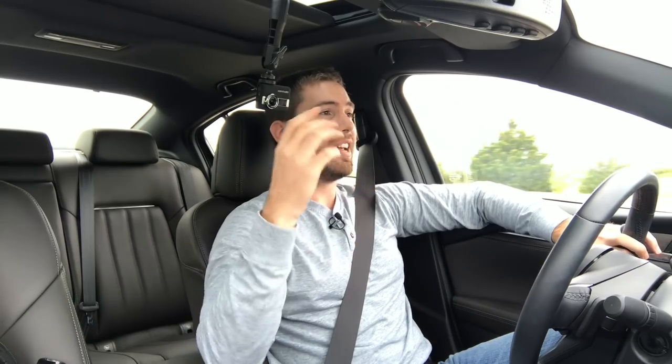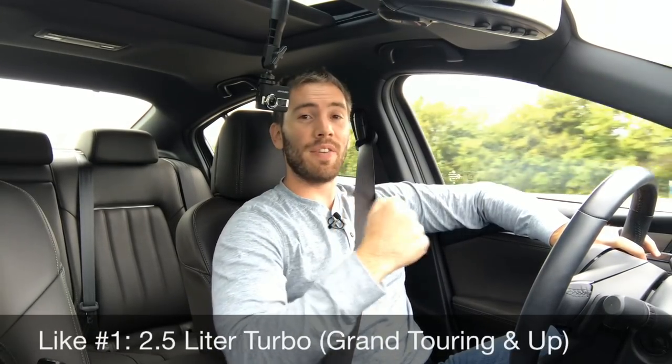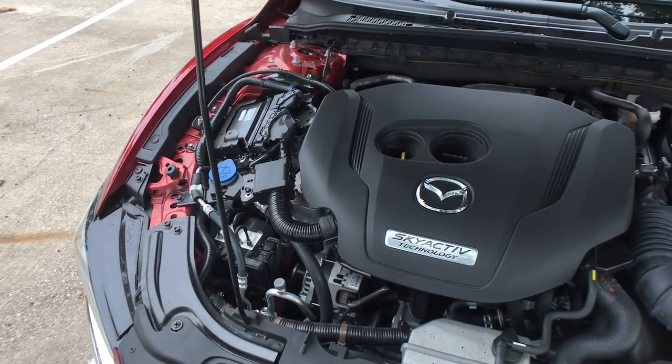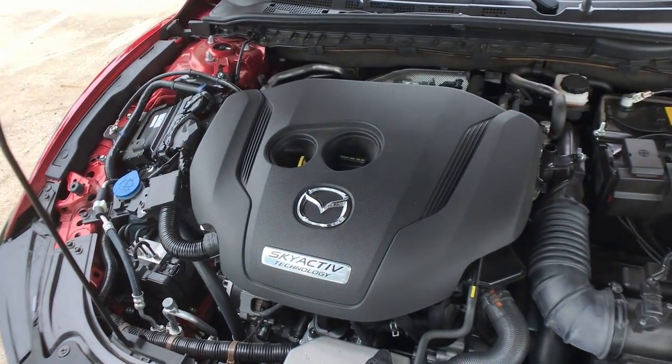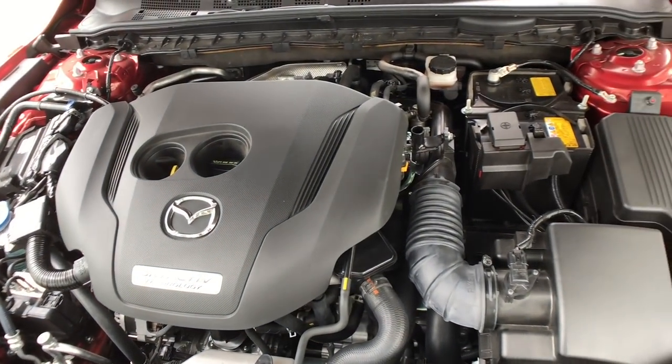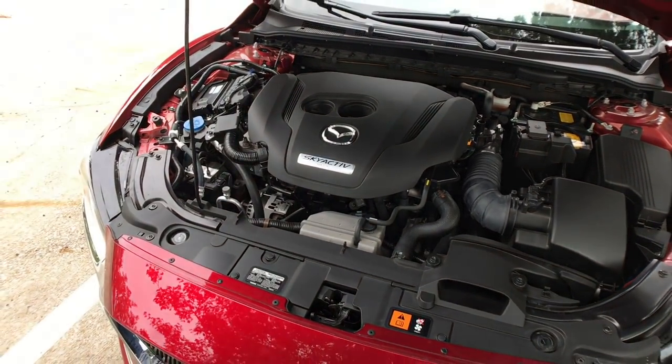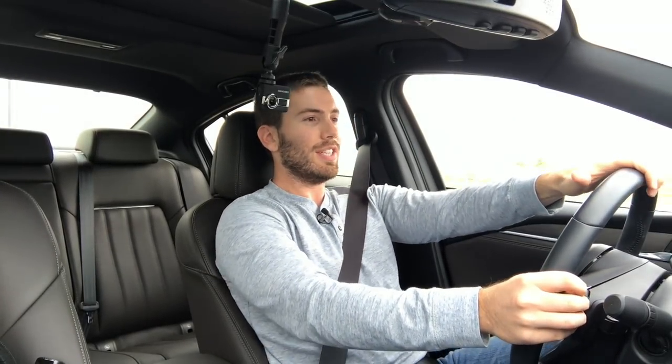Like number one is that for 2018, Mazda has finally given us a power upgrade. We have a two and a half liter turbo that puts out 310 pound feet of torque, 227 horsepower with regular fuel and 250 horsepower with 93 premium fuel — and it's definitely a big upgrade. It gives us a power option starting on the Grand Touring, Grand Touring Reserve, and the Signature. Put your foot down and that torque comes out at 2,000 RPMs.